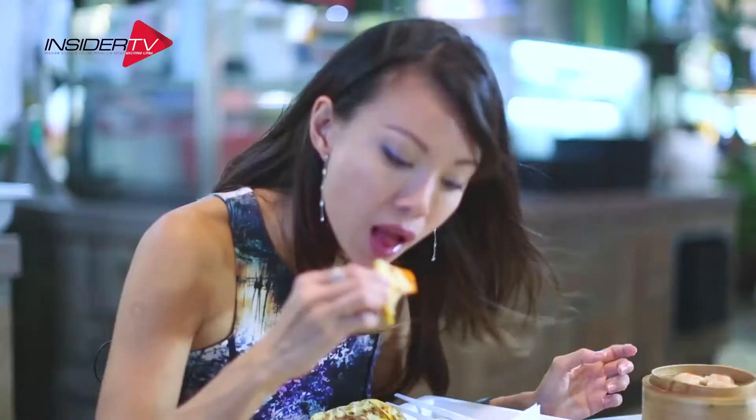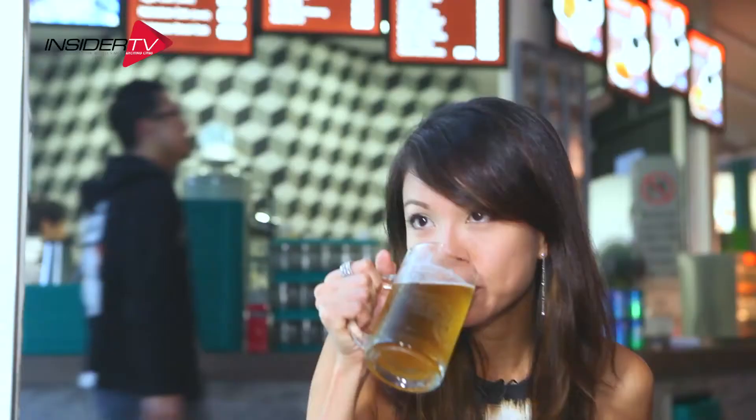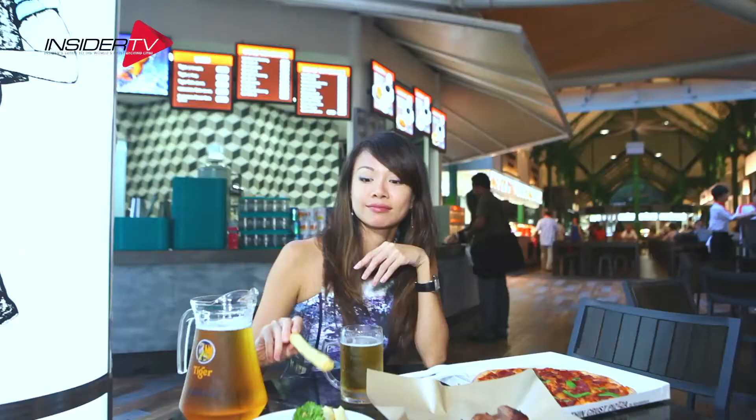Another improvement after the renovation is Key 18, a relaxing place to have a cold drink and watch the world go by.